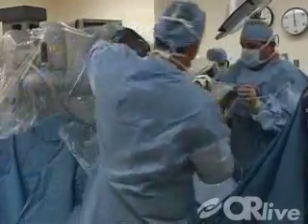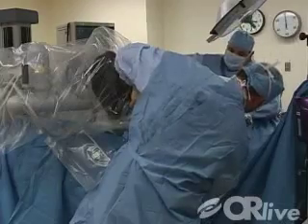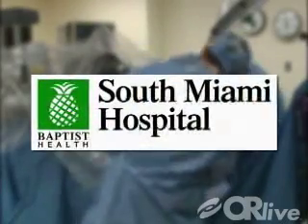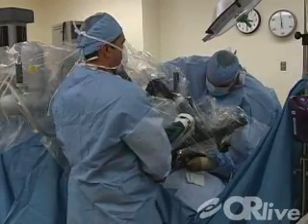On Wednesday, October 15th at 4 p.m. Eastern Time, join gynecologic oncologists from South Miami Hospital as they perform a robot-assisted hysterectomy utilizing the da Vinci robotic system during a live webcast.